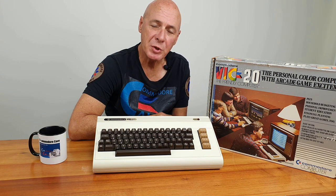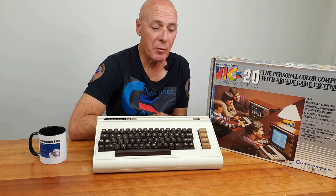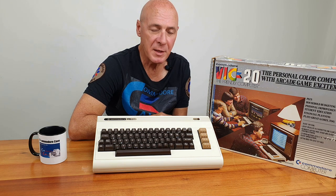At its peak they produced 9,000 units per month, and by 1982 had sold in excess of 800,000 of them. But in June of that very same year, Commodore announced a new computer on the market, the Commodore 64. The VIC-20 lingered on until 1986 when it was finally discontinued.